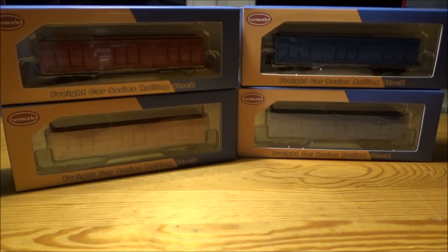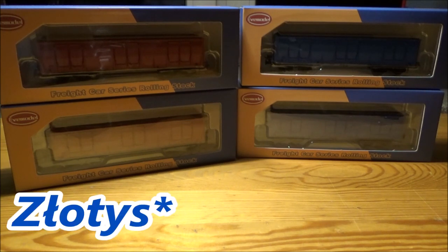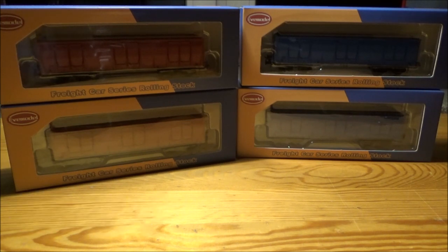Do I recommend these cars? Yes — 8 out of 10. That pretty much sums up this video. As I mentioned earlier, you can buy these on AliExpress for $100 for 3 pieces, which is actually a good price for 3 coal cars. Anyways, hope you enjoyed, and I'll see you in the next one. Take care.